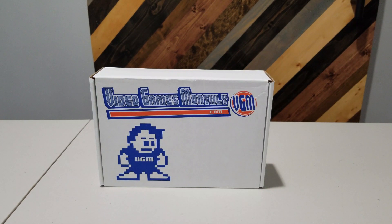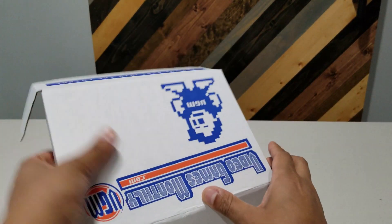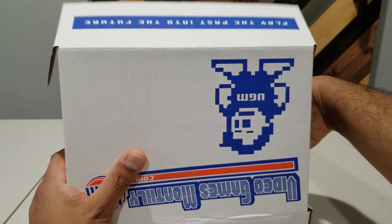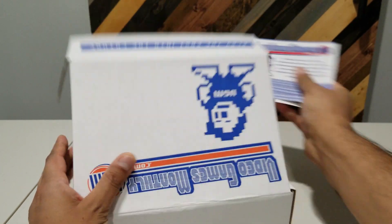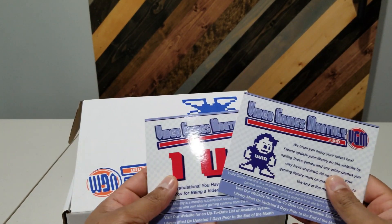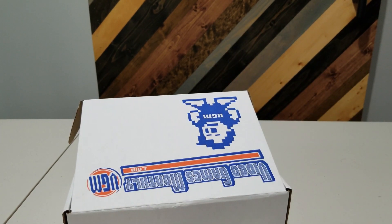So with that, enough blathering — let's get to the unboxing. As always we have the documentation, which basically just highlights the service. It looks like we got a one-up again this month, so nice — this should be five games.